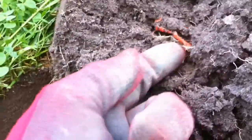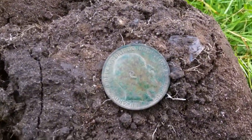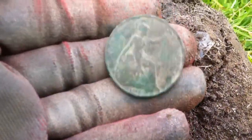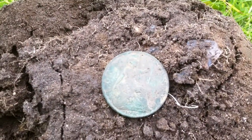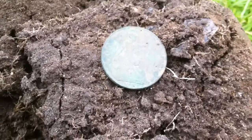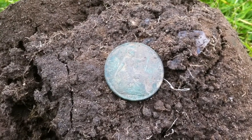Okay, next find. In the hole here with all this plastic. These are beautiful. That's the seventh penny today. 1910. I'm happy with them. I like Edward. Okay, let's move on.